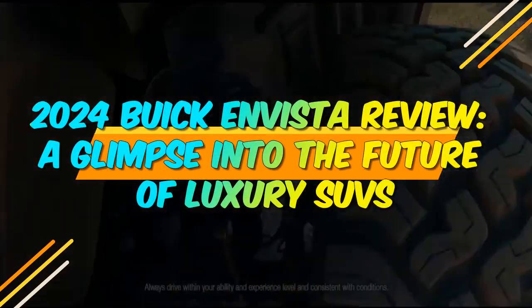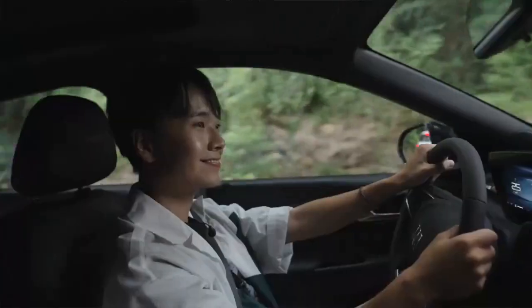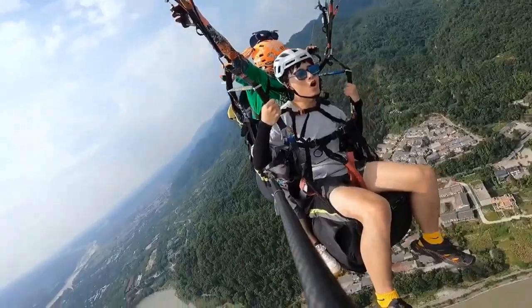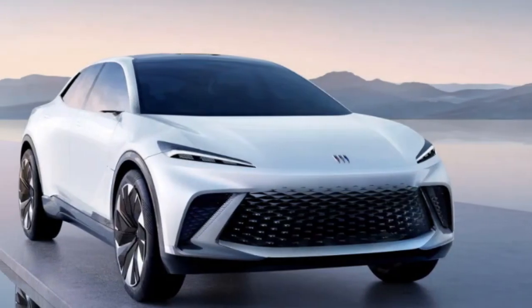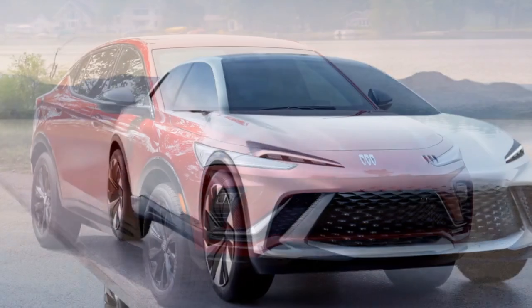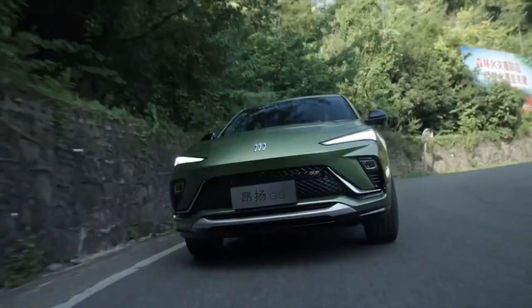2024 Buick Envista Review: A Glimpse into the Future of Luxury SUVs. The year 2024 marks an exciting period for automotive enthusiasts as Buick unveils its latest masterpiece, the 2024 Buick Envista. Combining elegance, advanced technology, and powerful performance, the Envista continues to redefine the brand's commitment to luxury and innovation. In this comprehensive review, we delve into the key features and attributes that make the 2024 Buick Envista a standout contender in the competitive luxury SUV market.